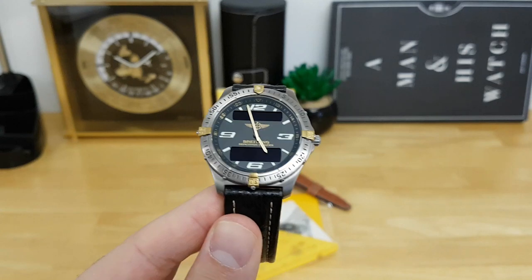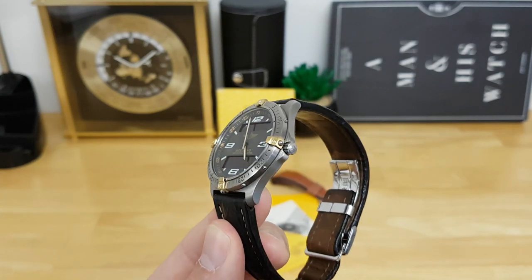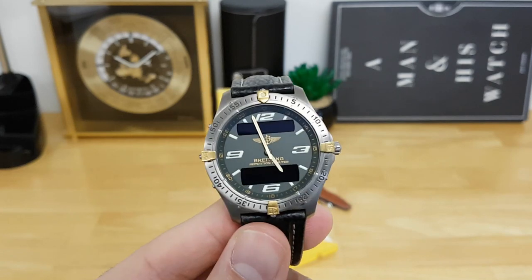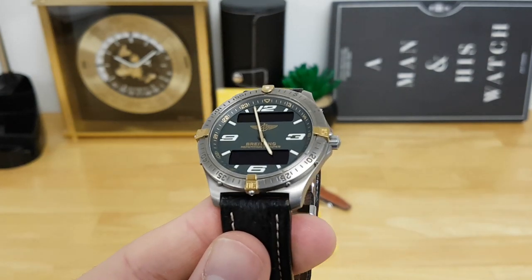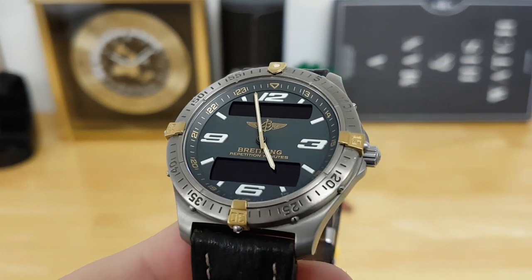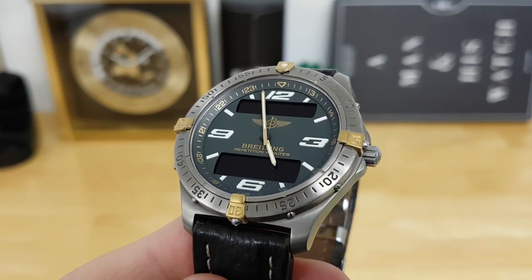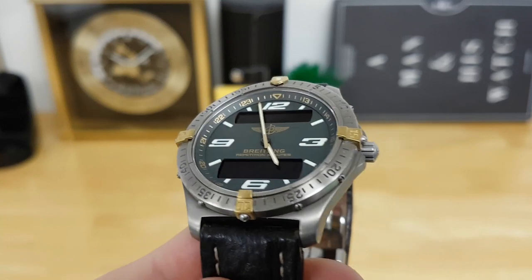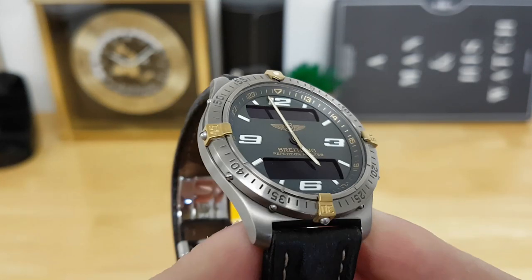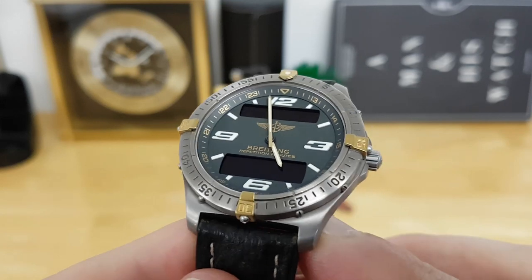Given its low profile and the lightweight nature of being made in titanium, this watch is very comfortable to wear and very versatile as well. I love the overall layout of the dial — it's extremely legible. The sapphire crystal has an anti-reflective treatment on both the top and underside, and you can see it basically disappears unless you go at really harsh angles.